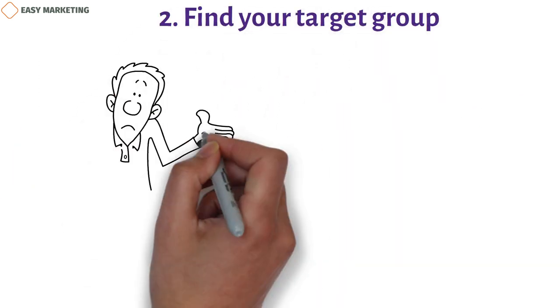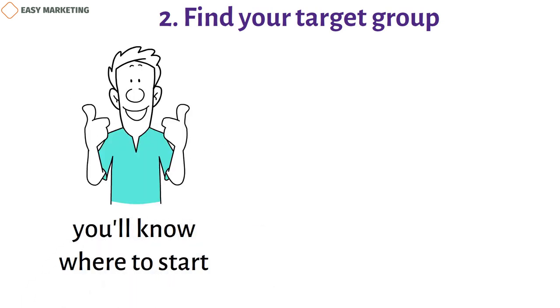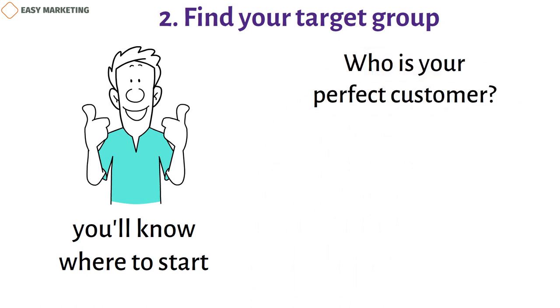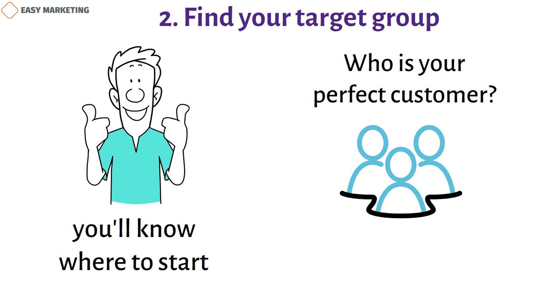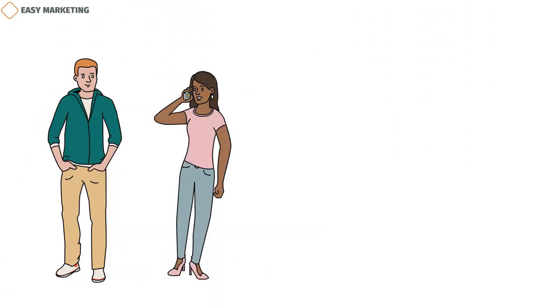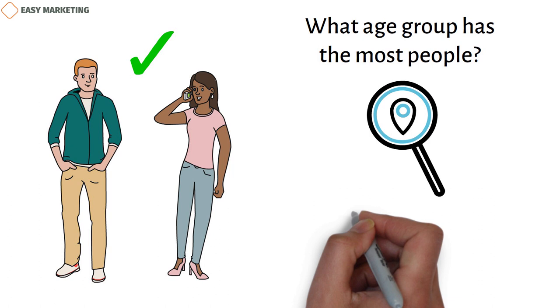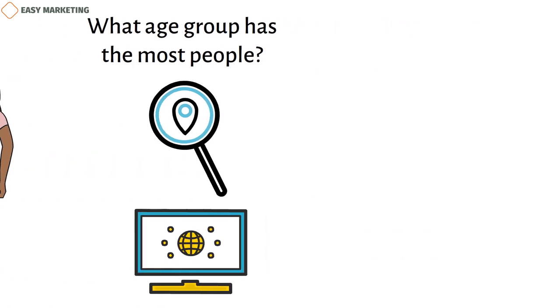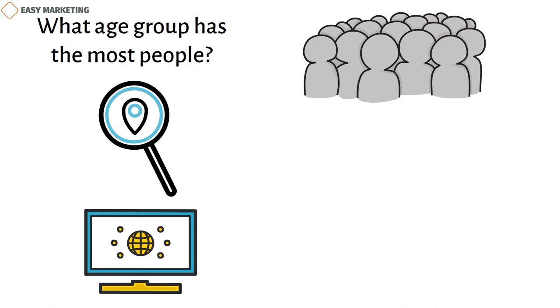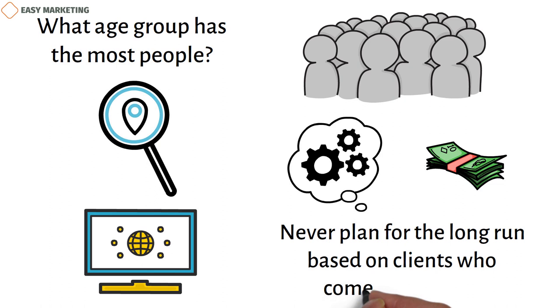2. Find your target group. When you don't know who your market is, it's hard to sell yourself. When you're ready to market, you'll know where to start if you know who you're talking to. Who is your perfect customer? Think about who you might want to offer your skills to. It can be helpful to come up with a few different ideal client personas, so you can think about what kind of message might work with them. Are they mostly men, mostly women, or a mix of both? What age group has the most people? Where can you find them? Which sites do they go to? You should also think about whether your target market is big enough to keep you going — how many people in your area might need your services, and how much money will you make from each session? Be conservative with your estimates and never plan for the long run based on clients who come back to you.